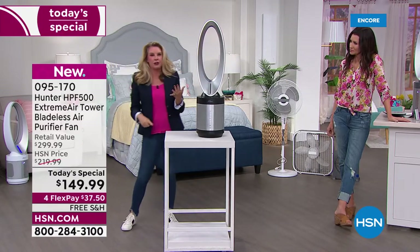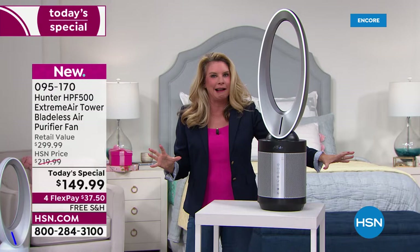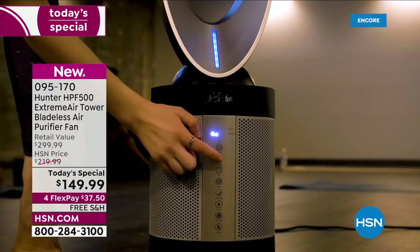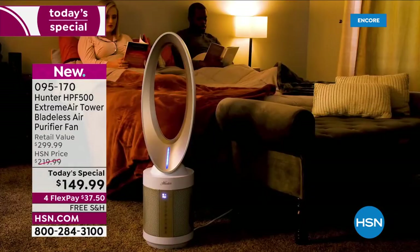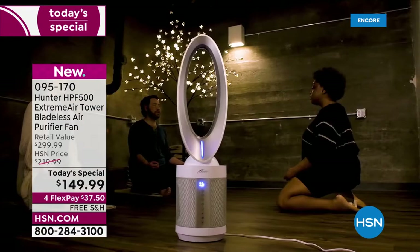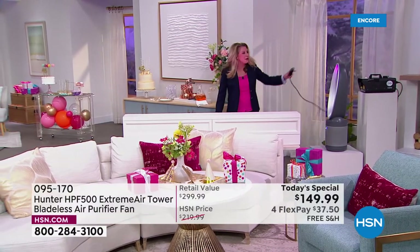If you wanted a fan in your house — which we all need 365 days a year — and we all need an air purifier year-round, you used to need two different units, two different footprints. Not anymore. You've got that on/off button, speed control, a timer, and it oscillates too. Hunter has been moving air for more than 130 years and they figured out how to clean your air and move it — at this crazy low price.